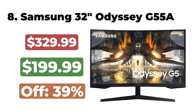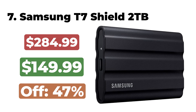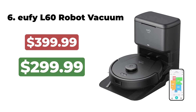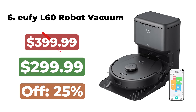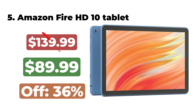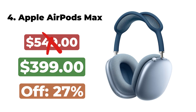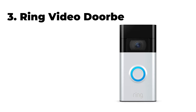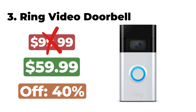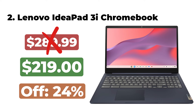The Sonos Ace Headphones are now $399. 8. The Samsung 32-inch Odyssey G55A is now $199. 7. The Samsung T7 Shield 2TB is now $149. 6. The Eufy L60 Robot Vacuum is now $299. 5. The Amazon Fire HD 10 Tablet is now $89.